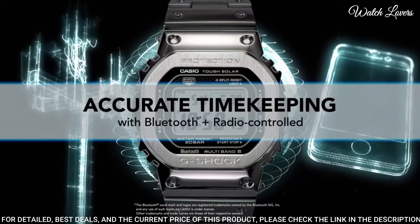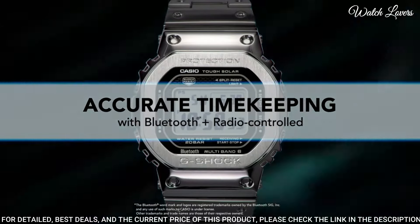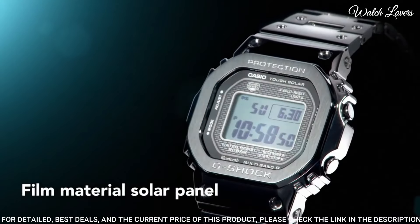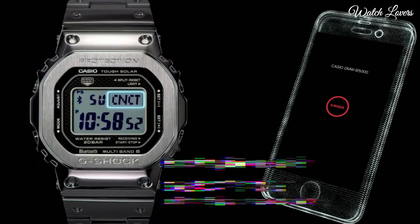The following features are equipped: radio-controlled, Bluetooth, world time, chronograph, countdown timer, alarm, perpetual calendar, date, day, month, backlight.